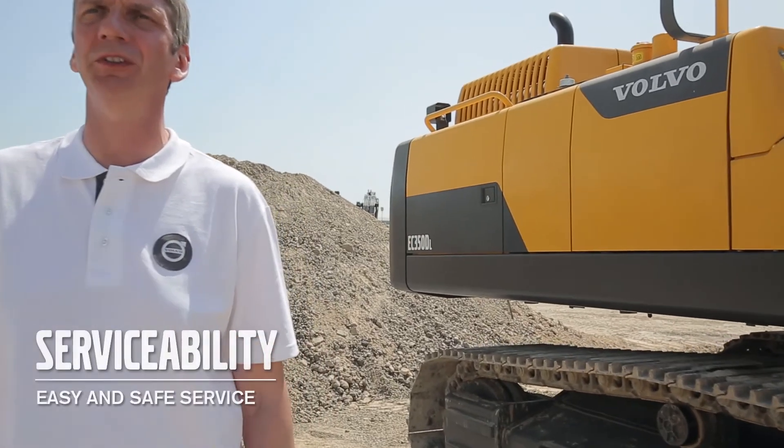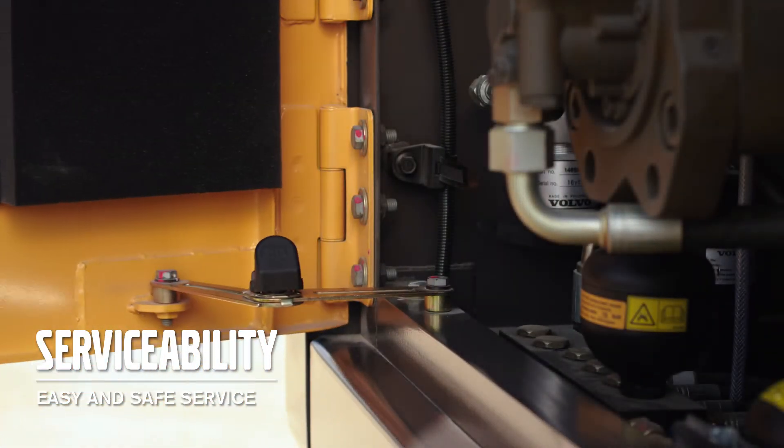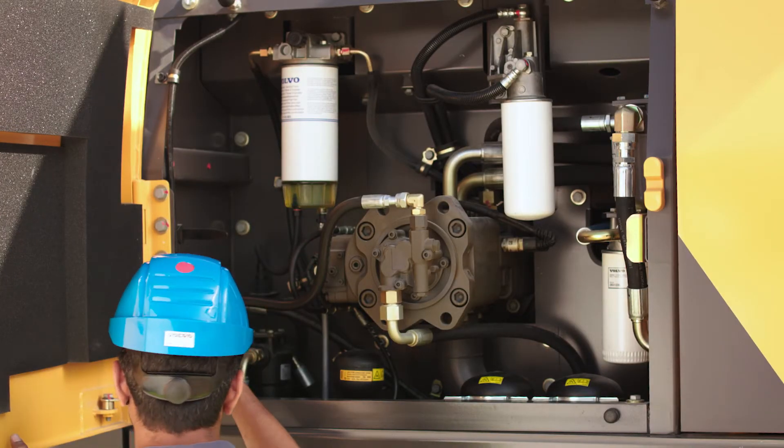Serviceability is at the forefront of Volvo design, so for quick, easy and safe service access, all of the doors are wide opening and automatically lock in the open position. And all of the filters are grouped and easily accessible from ground level.